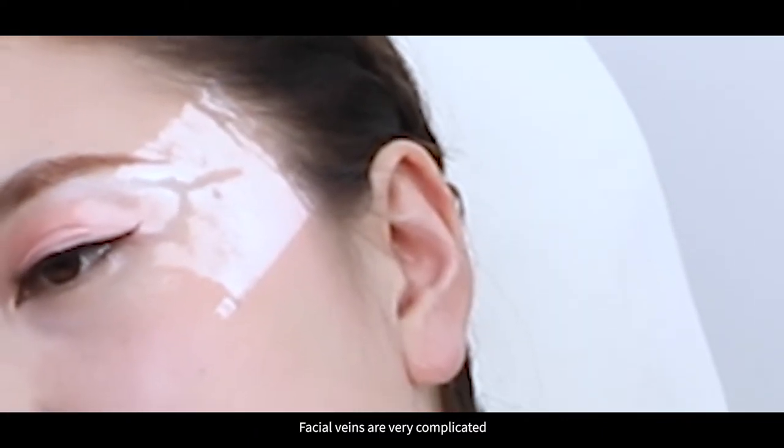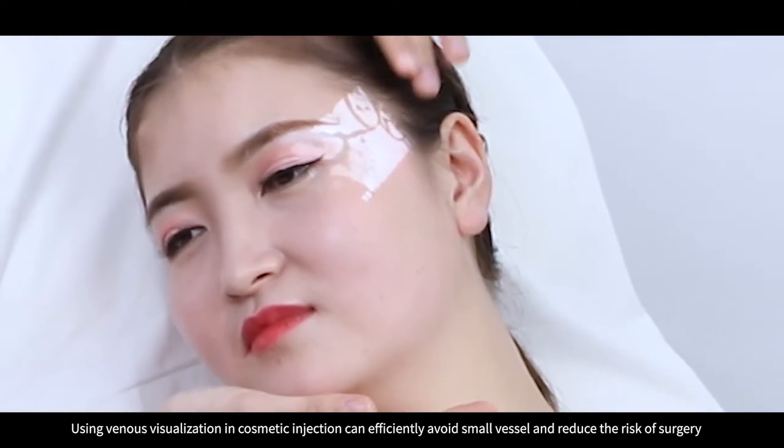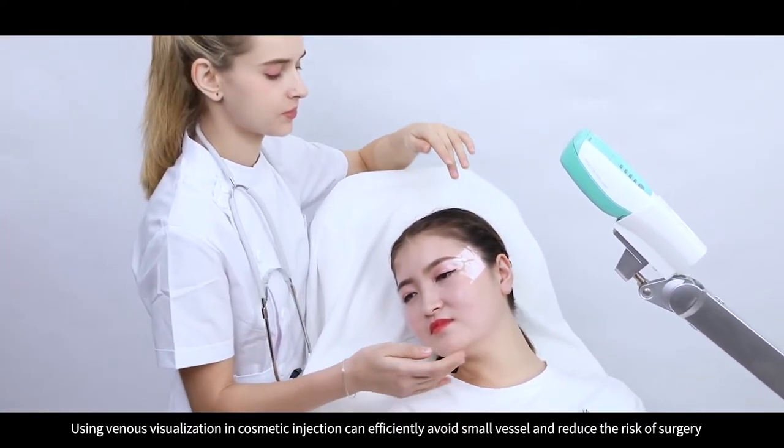Facial veins are very complicated. Using venous visualization in cosmetic injection can efficiently avoid small vessels and reduce the risk of surgery.